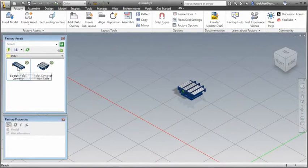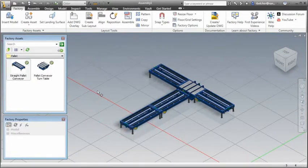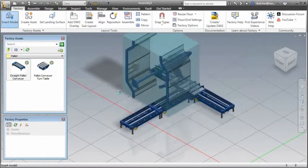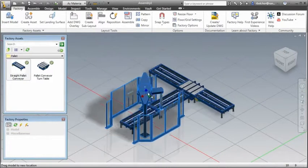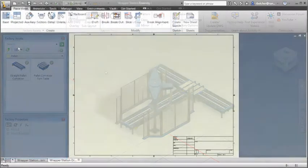All engineering service providers are familiar with the free work necessary for any bidding process and the fluid nature of ever-changing customer requirements. The Autodesk Factory Design Suite helps overcome these challenges by allowing designers to build a model of the factory with easy-to-use 3D factory assets. These assets quickly snap and unsnap, allowing the easy creation of multiple what-if scenarios.